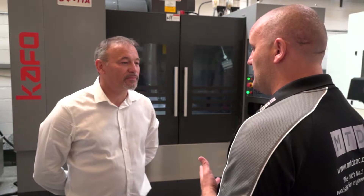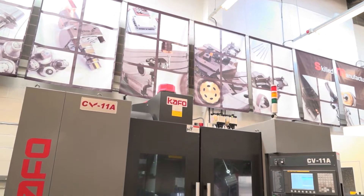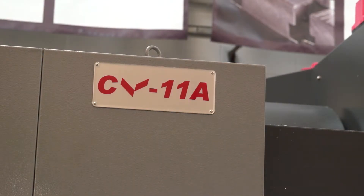We've been invited in today by TDT Technologies, who are the agents for CAFU, and the machine behind us is your latest acquisition, isn't it? Yes, that's right. We went to the marketplace and had a look at what was on offer, looked at several different manufacturers and CAFU offered the best solution really.